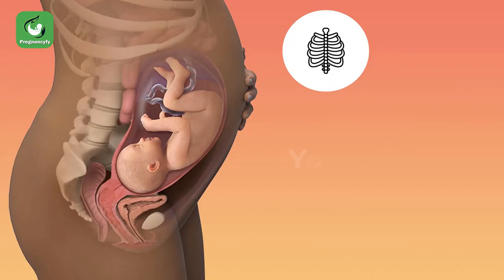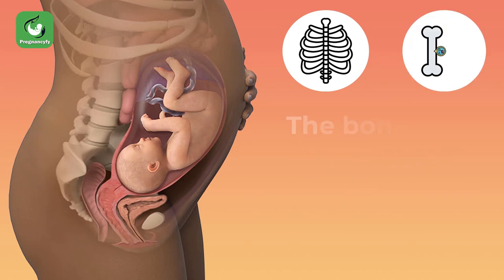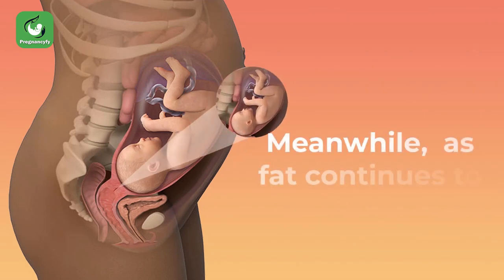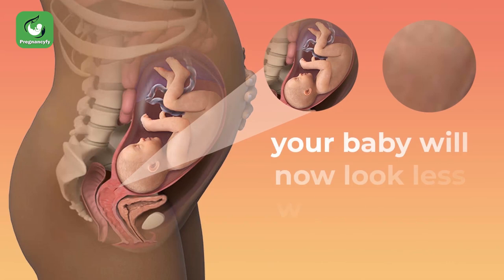Your baby's skeletal system is still quite soft. The bones in your baby's skull are formed already but they are not fused yet. Meanwhile, as fat continues to deposit under the skin, your baby will now look less wrinkled and transparent.